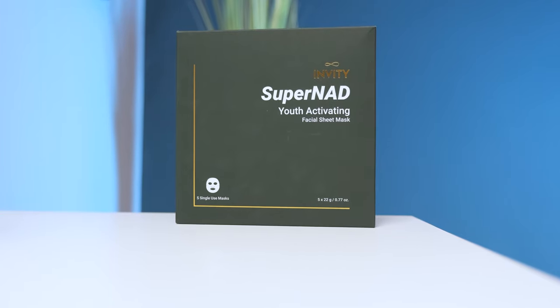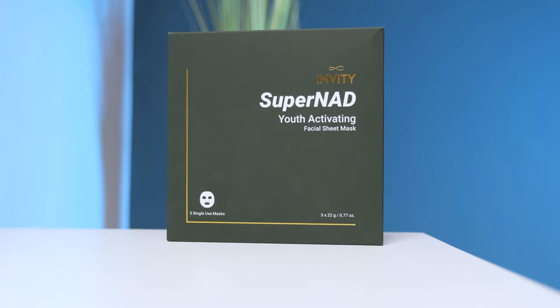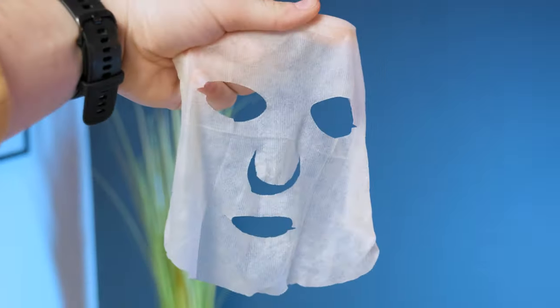Are you getting extra conscious of the aging signs appearing on your skin? Well, not anymore. This is Super NAD Face Mask, your perfect partner for fresh and youthful skin.